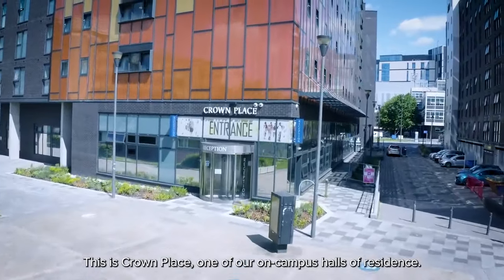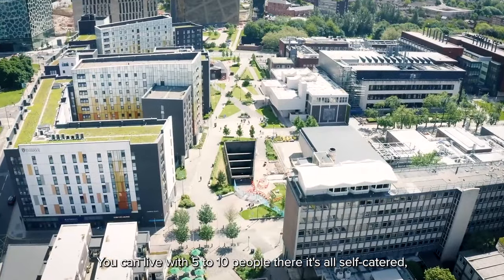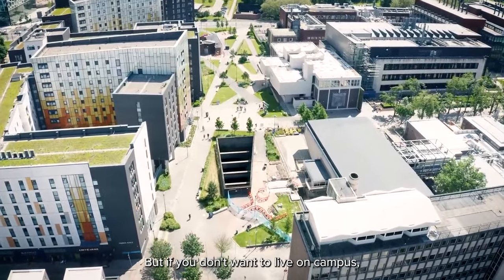This is Crown Place, one of our on-campus halls of residence. You can live with five to ten people — it's all self-catered, so you're sharing the living room and kitchen. But if you don't want to live on campus, we also have Greenbank Student Village off campus, about 20 minutes by bus.